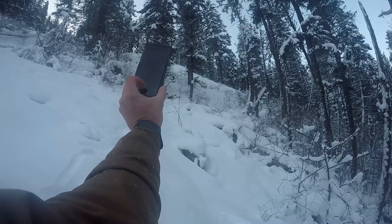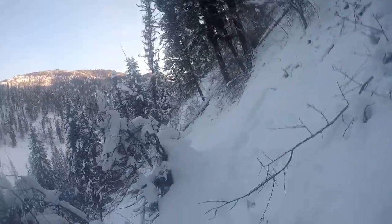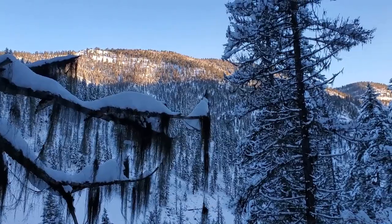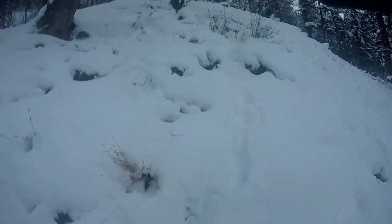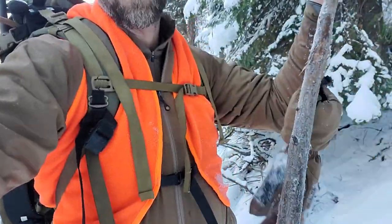I'm up on this ridge, climbing to where the dogs are at. They have a lion treed — you can hear them in the background hopefully. Left the snowshoes down at the sled, so needless to say this is a hell of a hike. I've got probably another 300 yards or so with some vertical until I get there. I'm out of breath but getting excited. Taking another mini break — what a hike. Probably shouldn't have worn the base layers today; it is hot going up this.